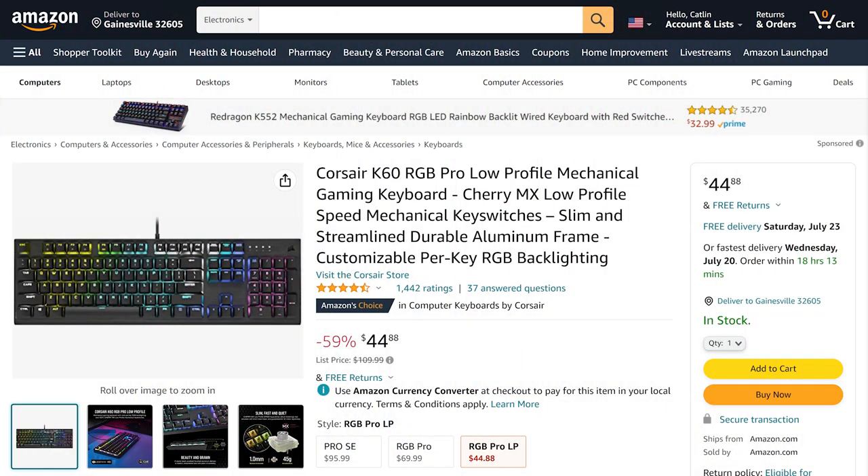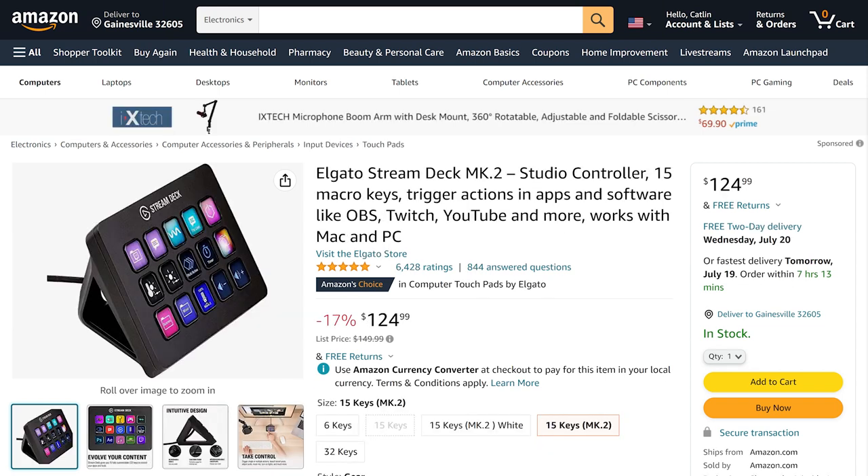I just want deals, man. Hey friends, Rhys here — finally back in Pretoria. Hopefully it means less power cuts and more deals. First up we have the Corsair K60 RGB Pro low-profile mechanical gaming keyboard with Cherry MX low-profile speed switches going for only $44.88, which is currently 59% off. And if you'd like to expand on that, the Elgato Stream Deck Mk 2 is currently going for $124.99, which is $25 off for the new 15-key version with the hot-swappable faceplate. You can find today's deals and more in the link in the video description.